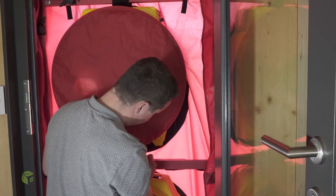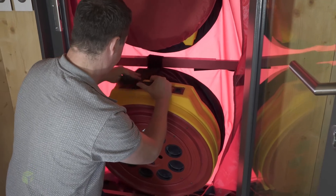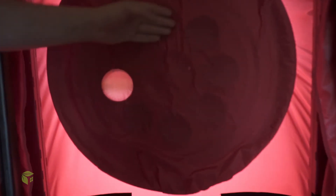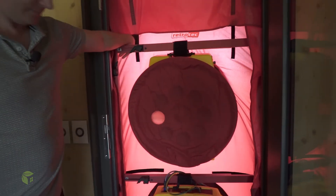We've just pressure tested the house in negative pressure and now we're testing it in positive. There's a bit of pressure on this door. The result: 0.33 ACH at 50 pascals. That's awesome — well done.